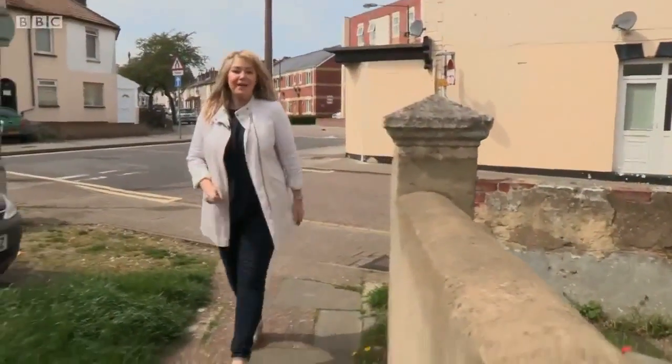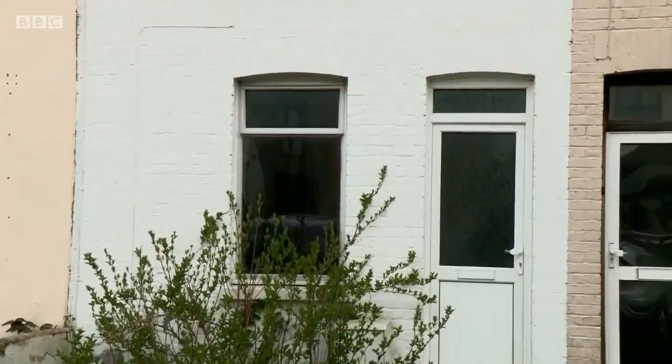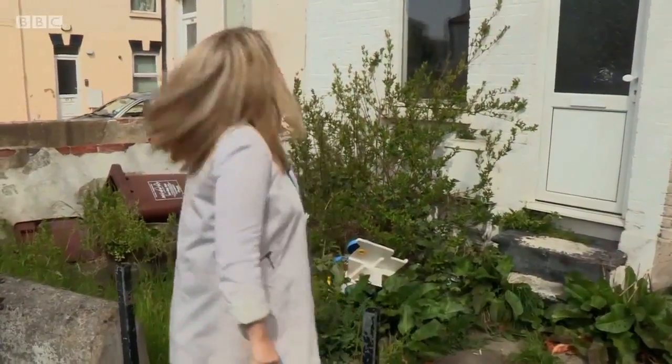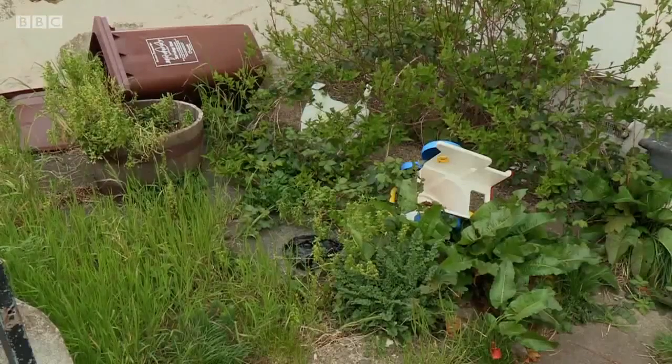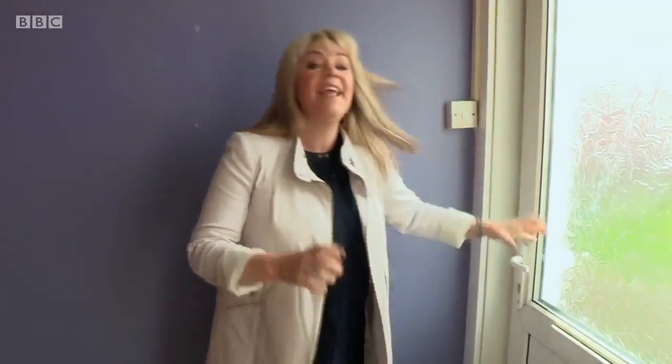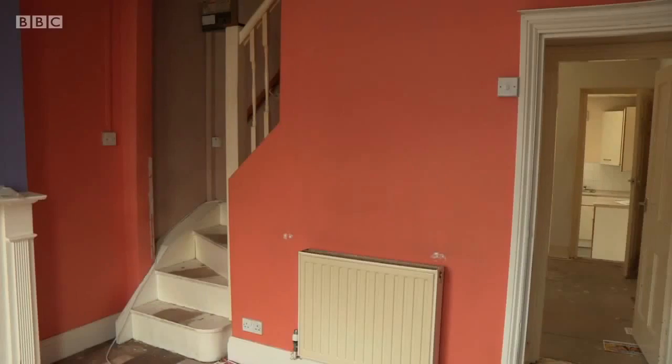Just a quarter of a mile from the High Street is the property that went to auction — a two-bedroom mid-terrace with a guide price of £120,000 to £125,000. The front garden has seen better days. And there are two huge steps outside before you even get in the door — something people with buggies or the elderly might want to think about.